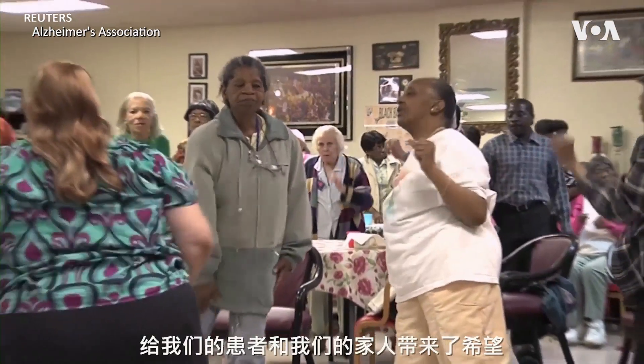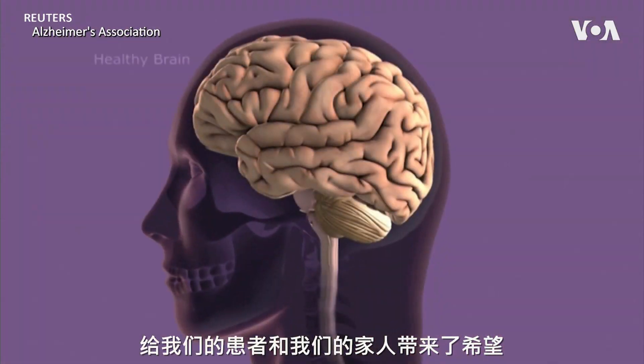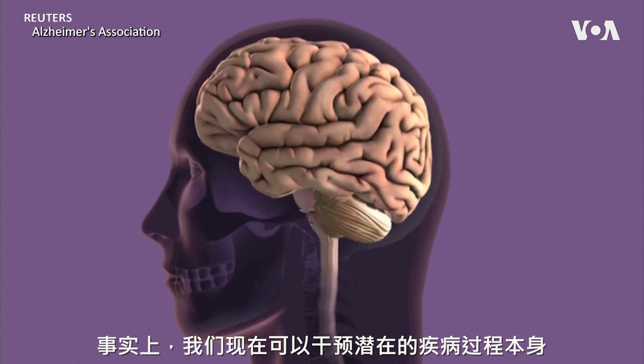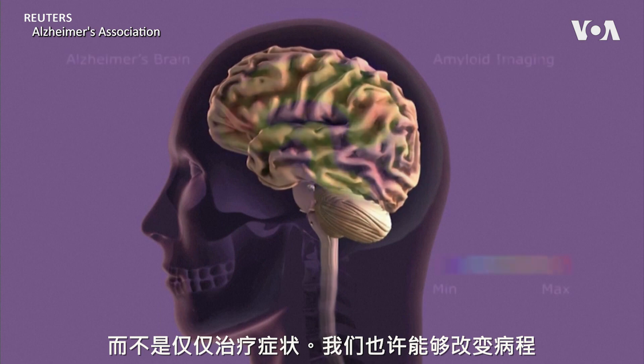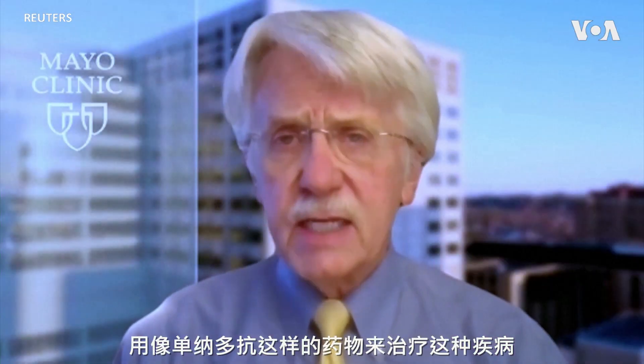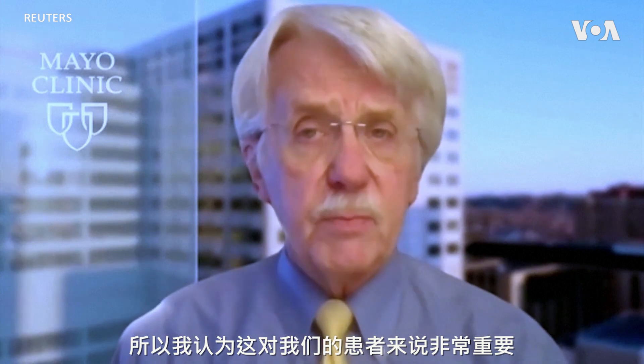The primary impact of the results from the donanumab study give hope to our patients and our families that, in fact, we can now intervene on the underlying disease process itself. Rather than just treating the symptoms, we may be able to alter the course of the disease with a drug like donanumab. So I think that's pretty important for our patients.